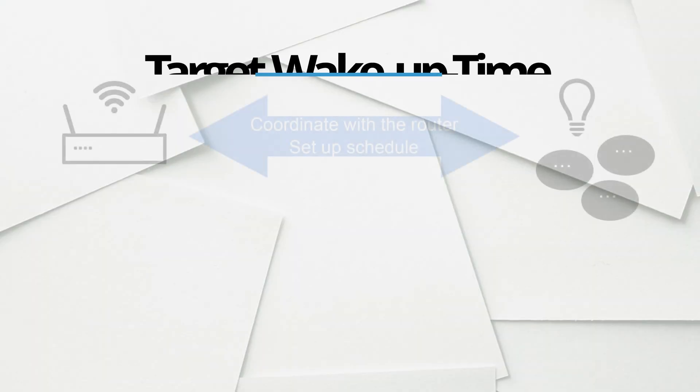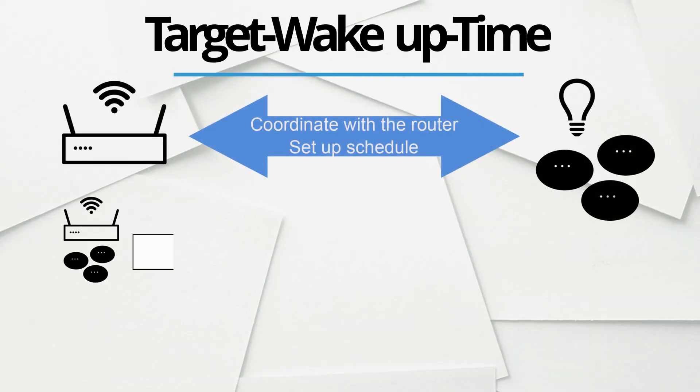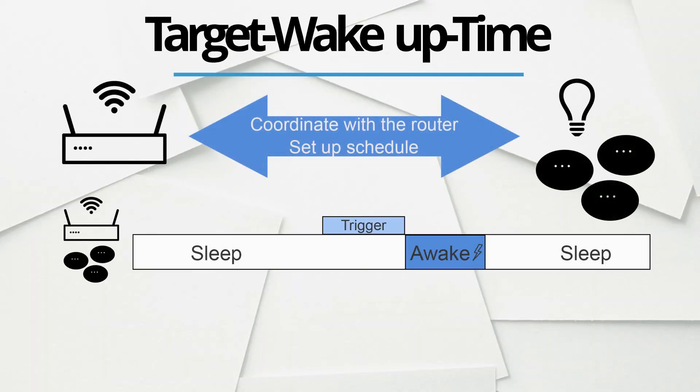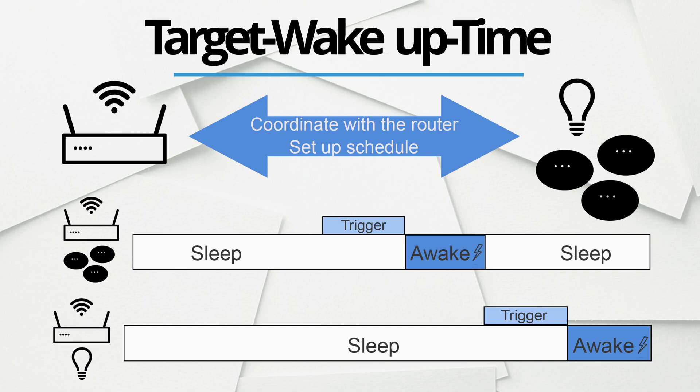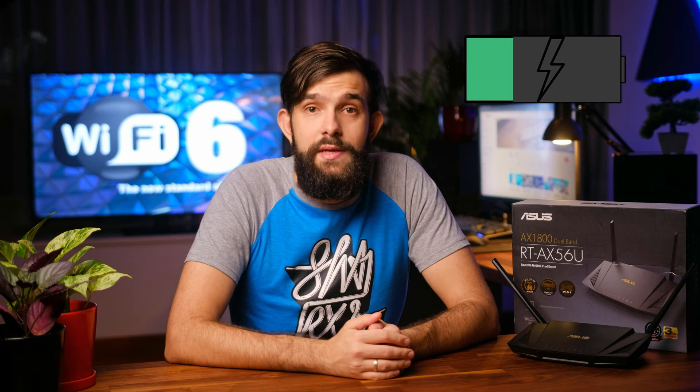The other cool feature is Target Wake-up Time, or TWT for short. In the yesteryears, every radio device would constantly talk to the router and ensure they didn't lose the connection. This is solved by TWT. Now these devices can coordinate with the router and set up their own schedule, so they can wake up only when necessary and then go back to sleep. This technology still needs to be adopted by manufacturers, but it will have significant power savings across the board.